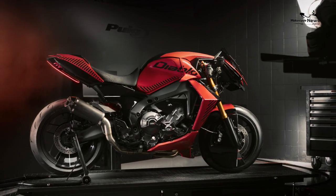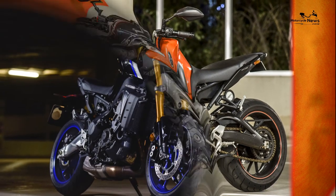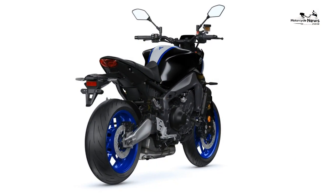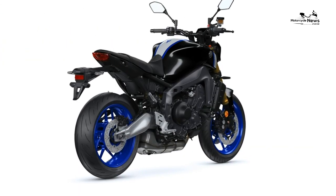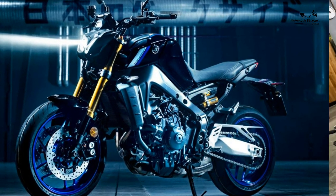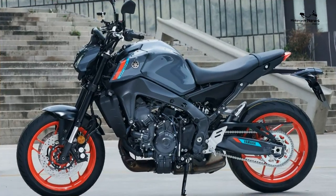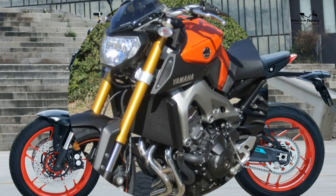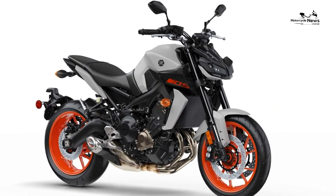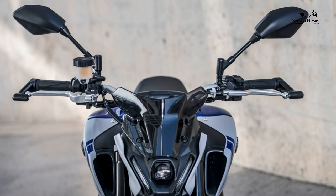MPG, costs, and insurance: average fuel consumption 57 mpg, annual road tax £101, annual service cost TBC. New price £10,650, used price £8,800–£10,700. Warranty: 2 years. Top speed and performance: max power 117 bhp, max torque 67 ft-lb, top speed 145 mph, tank range 175 miles.